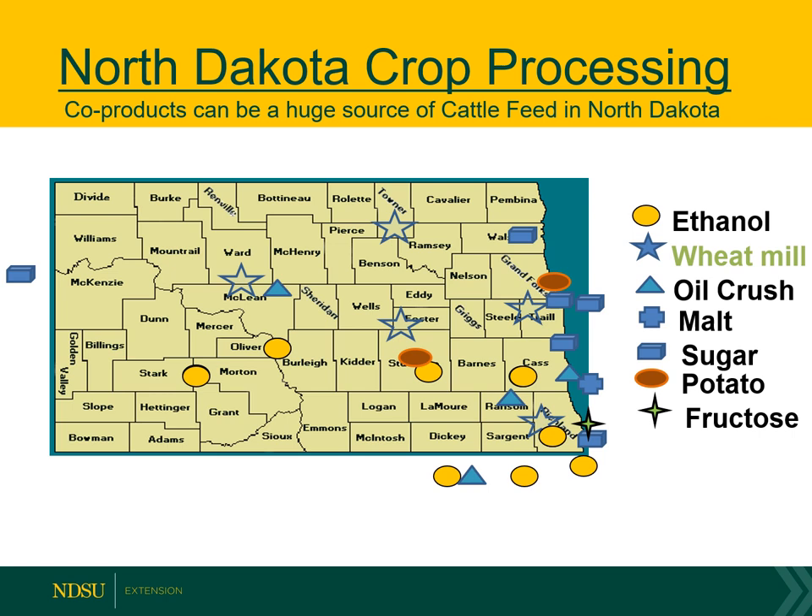We have a lot of feedstuffs available in North Dakota, and we just don't appreciate how much we really do have. We can map and see the different processing facilities across the state. We have sugar beet refineries up and down the Red River Valley and out in western North Dakota near Sidney, Montana, where sugar beet pulp or tailings are available as feed. We have potato processing in Jamestown and Grand Forks, so there are potato products available. We have a malt plant operating at Moorhead, a high fructose corn syrup plant and corn gluten feed available in Richland County, and wheat mills available in North Dakota.